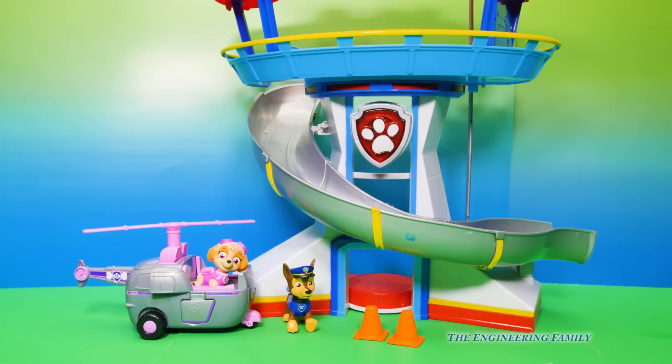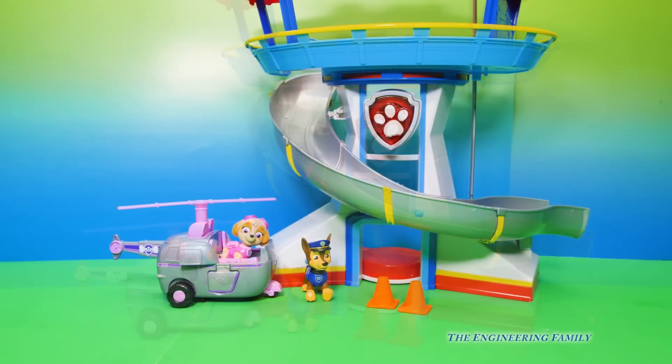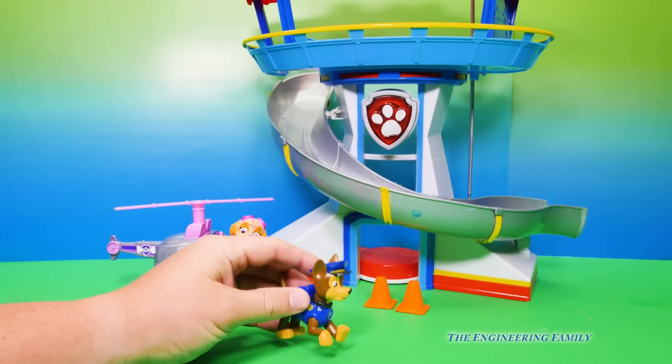Did you see that? Where did they go? There they went again. Geez, we need to find those bunnies. But first, let's take a look at Chase and Skye.